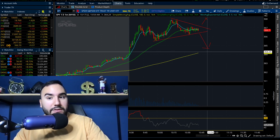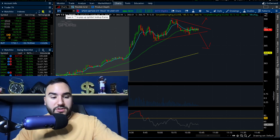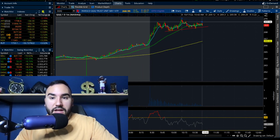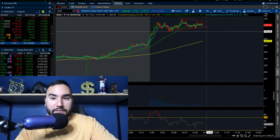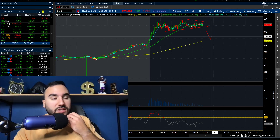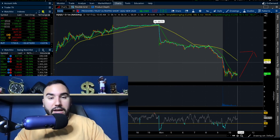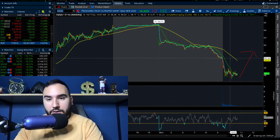If Triple Q starts dumping under about $268–$268.50, we might have a little downward move to the 180 SMA around $266–$266.50. That's where SQQQ could be an option — we could play the downside on Triple Q with that bear ETF. Let me know your thoughts in the comments. We are seeing a very strong day for the bulls thus far, but you've got to be careful.